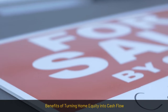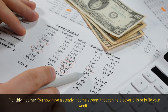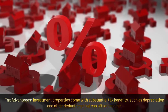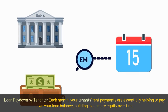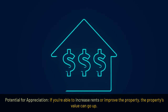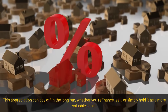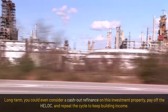Benefits of turning home equity into cash flow. First, monthly income — you now have a steady income stream to help cover bills or build wealth. Second, tax advantages — investment properties come with substantial tax benefits such as depreciation and other deductions that can offset income. Third, loan pay-down by tenants — each month, your tenants' rent payments help pay down your loan balance, building even more equity over time. Fourth, potential for appreciation — if you increase rents or improve the property, its value can go up, which pays off whether you refinance, sell, or hold it as a more valuable asset. Long term, you could even do a cash-out refinance on the investment property, pay off the HELOC, and repeat the cycle to keep building income.